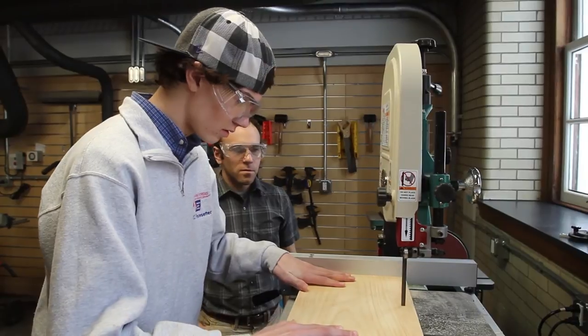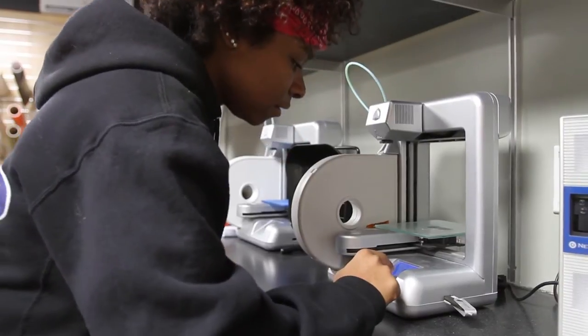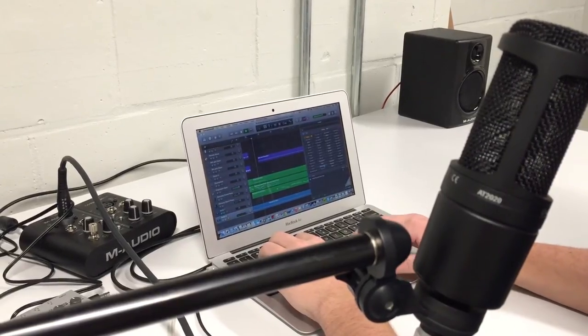The second is the idea of prototyping — get in there early, fail early, fail often, and learn from those mistakes. We have a woodshop, we have a digital fabrication space, we have a music and video production room. This place is an intersection where all of those things can come together in ways we can't even anticipate.